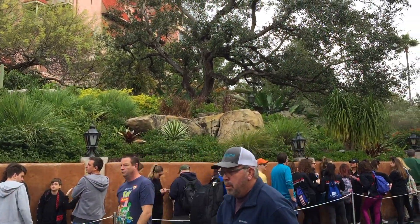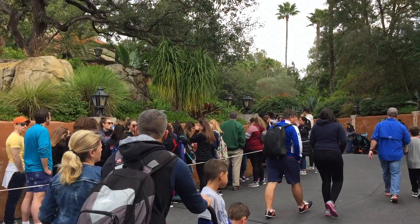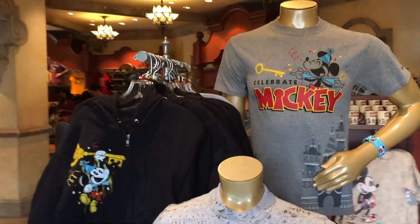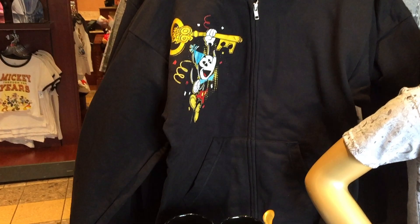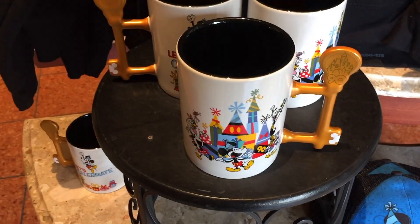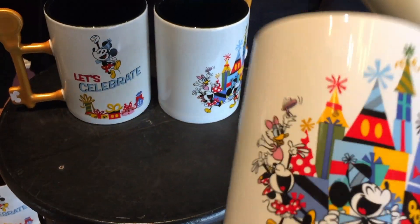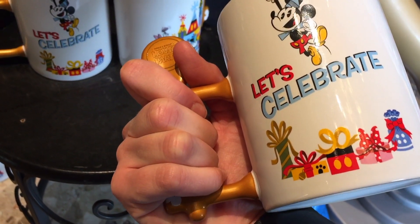This is the Sunday of MLK weekend at Hollywood Studios. Tower of Terror is a 105 minute wait — I don't think I've ever seen the line this long. It wraps all the way around and ends right back there. There's a main display here of Mickey's 90th merchandise here in Hollywood Studios.